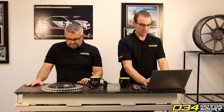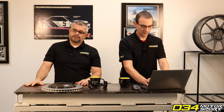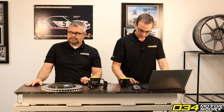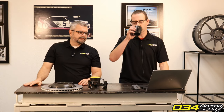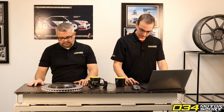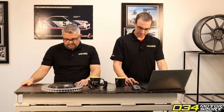When will the turbo inlet be released for the B9 S4/S5? We're just waiting for the product to show up from the manufacturer — all the engineering is done and we'll release it as soon as we can. We still have first article, so I don't have a good ETA, but we're working on it. We recommend waiting — it'll be a really nice one and we plan on publishing flow numbers for it too.